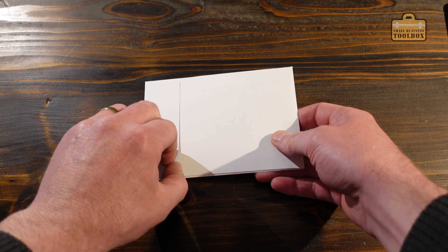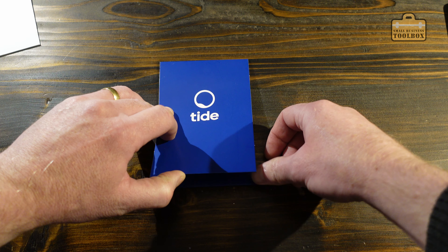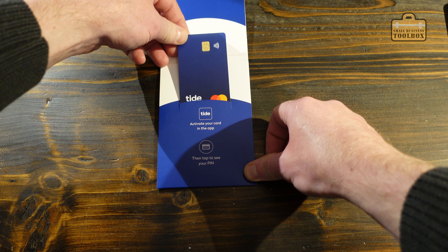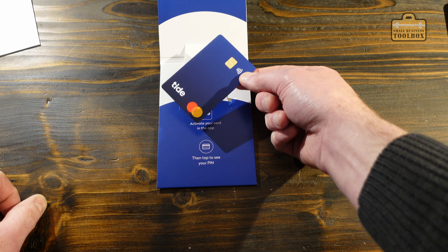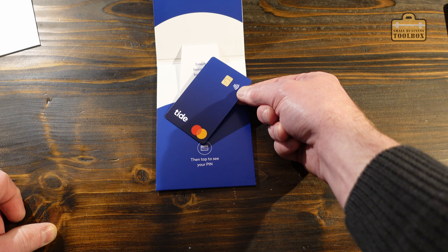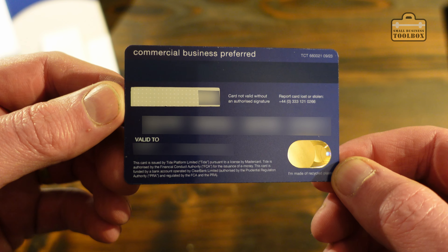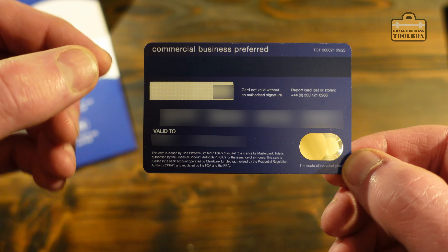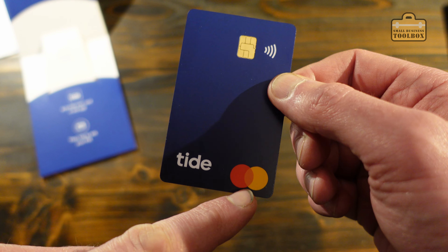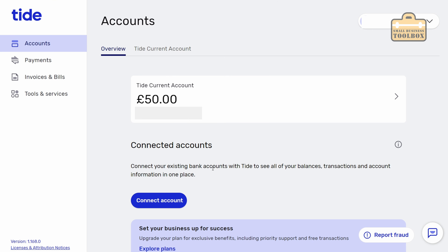Literally two days later - very exciting - we have our Tide card. That has taken under 48 hours to turn up. I applied for the account on a Wednesday afternoon and this has turned up on the Friday morning, so that's not bad going. It is a commercial business preferred Mastercard. I can activate that in the app and get that up and running straight away. I've activated the card within the app on the mobile phone - it was dead straightforward. So that is now all up and running. Back to the desktop app now for a quick tour.